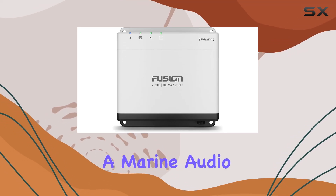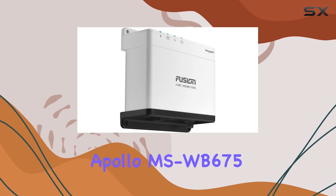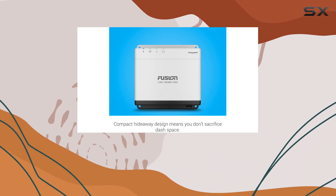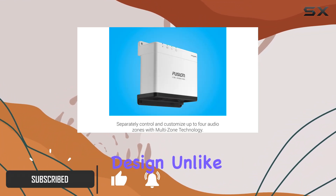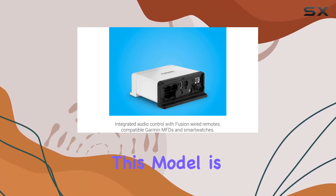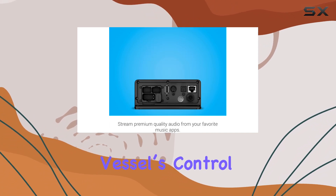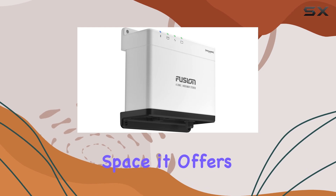If you're in the market for a marine audio system that doesn't clutter your boat's dashboard, the Garmin Fusion Apollo MS-WB675 marine hideaway stereo might just be what you need. What sets this system apart is its compact hideaway design. Unlike traditional boat stereos that take up a lot of space, this model is built to be tucked away, preserving the aesthetics and space of your vessel's control area.